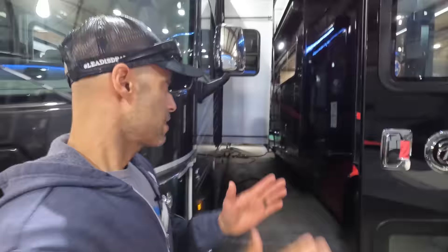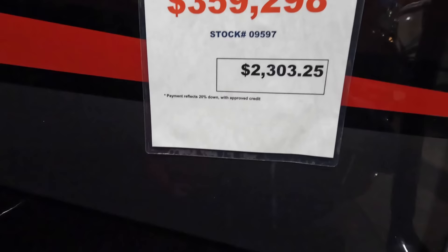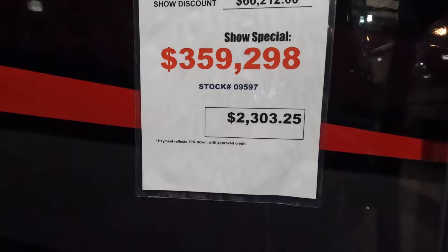We want to hear from you — if you've been to shows or you're a Tiffin owner, let us know what you've been seeing. This coach is being offered by Chesico RV here in Maryland. MSRP is $425,510, show discount is $66,212, and the show price is $359,298 — of course always negotiable. This is a 2023 model; the 2024s are coming out soon. This is not a coach we would buy, but it may fit somebody. We hope to see quality improve rather than diminish. Let us know in the comments what you think about the paint scheme, design, and overall interior.